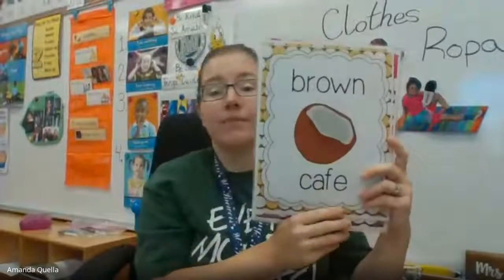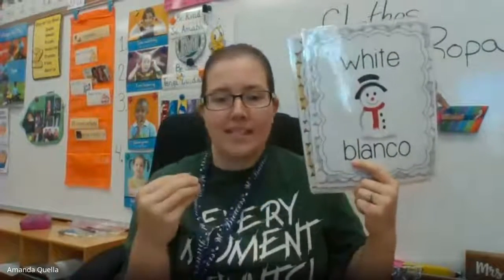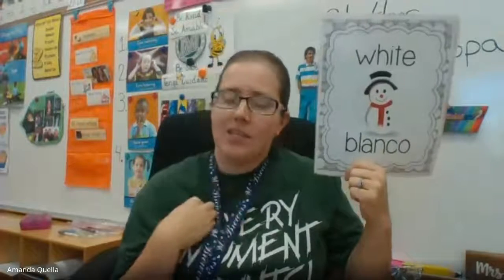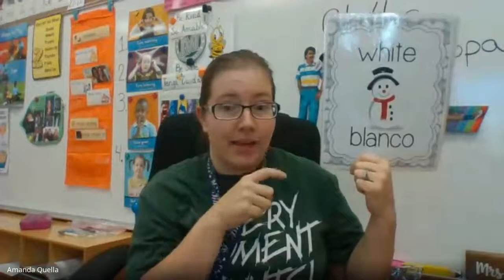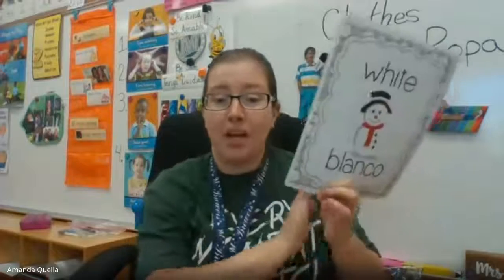Next: brown. Can you find something brown in your house or in your room? Next color: white. Don't find any snow — don't want a snowman! Maybe find something in your house that's white. I see in my classroom a tissue that's white, or paper is white.